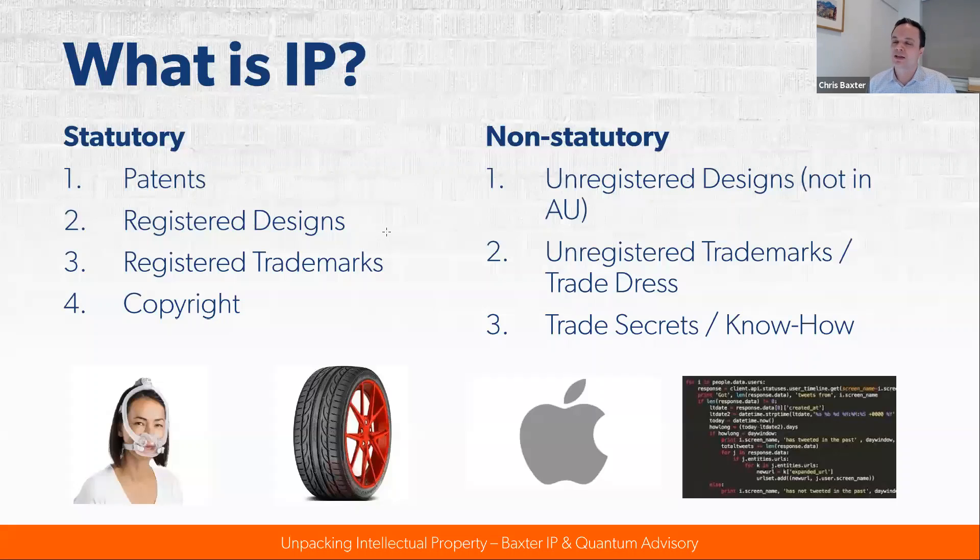IP goes a lot further than just the statutory forms. It extends to really everything your company holds dear and keeps secret — trade secrets, know-how, your particular systems or processes, and the population of your databases of customers and suppliers. That's also IP and a very important form. In Australia you also have unregistered trademarks. Whenever you start using a logo or a word as a brand, you actually do have some unregistered trademark rights under common law, heavily attached to the goodwill and reputation of the business. Registered trademarks have a number of advantages — they're much easier to enforce.